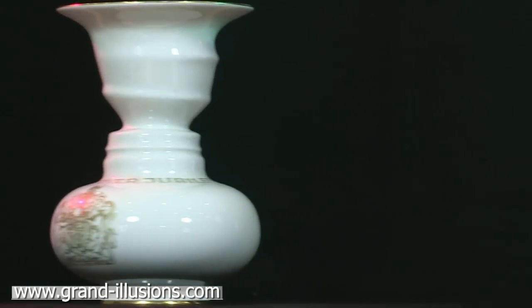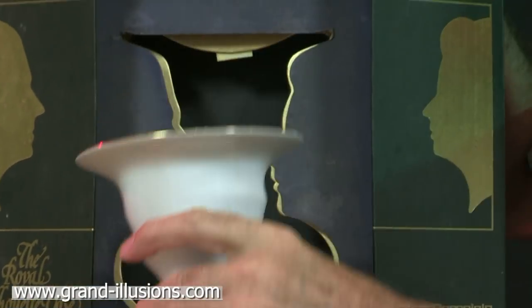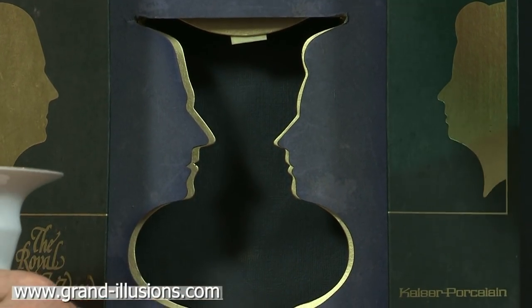And then the vase itself, having opened it, is quite easy to remove — just tilting it forward slightly — and it sits on the table. You can put some flowers in it if you like.